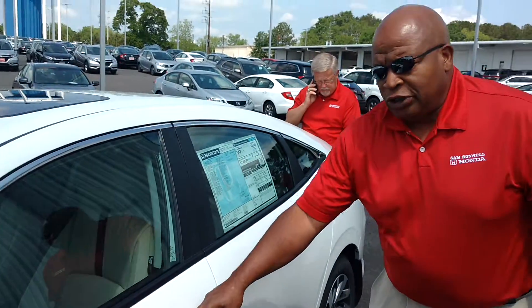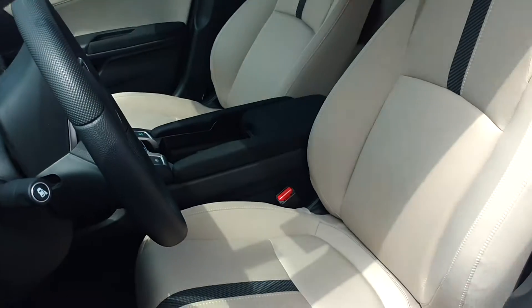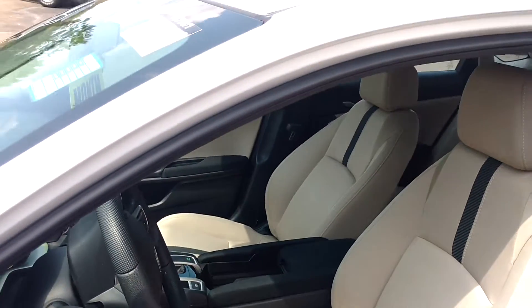I'm going to show you the interior here. The front — it's got Honda LaneWatch, a touchscreen, electronic park brake, and Honda LaneWatch cruise control.